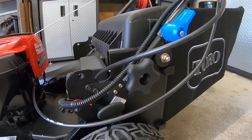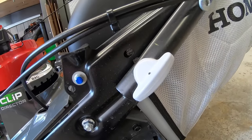Moving up to the handlebars, Toro gives you two adjustment settings — that's kind of lame. Honda, for the win here, you get three.